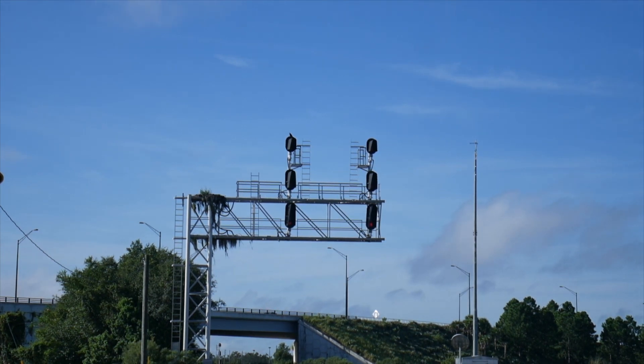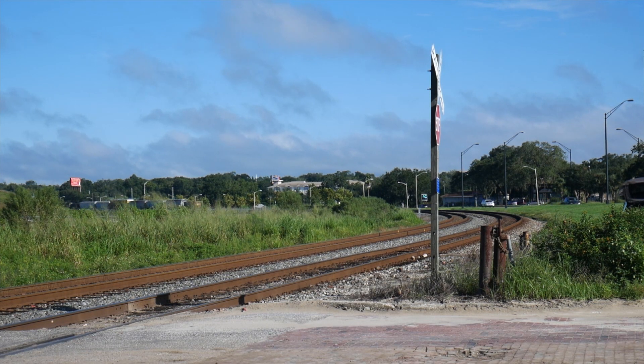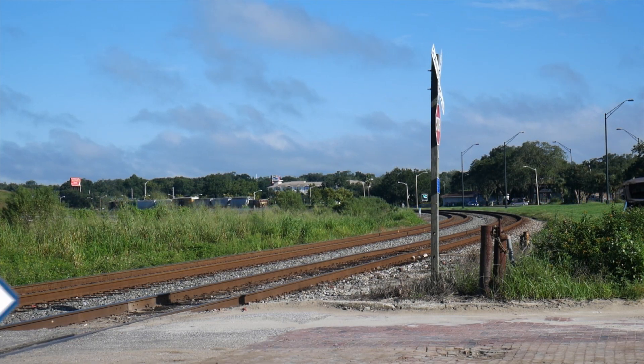A green signal greets us and soon 0710 calls a clear signal at 10th Street. We're on the Vitus Subdivision, and after switching some customers, 0710 gets permission to back onto the A-Line to complete some more local jobs.